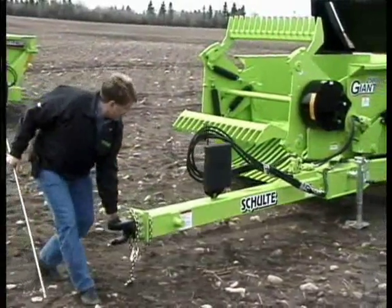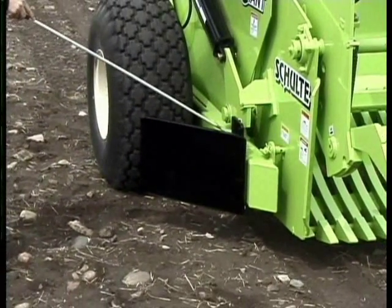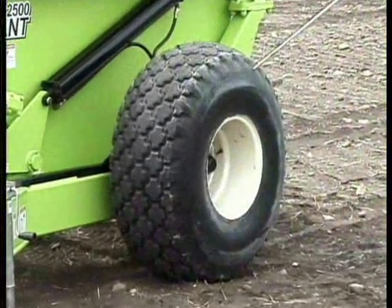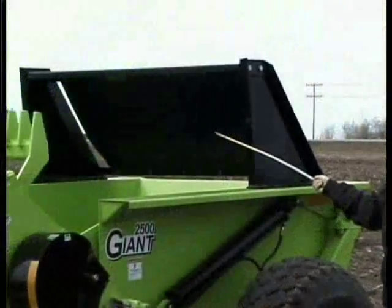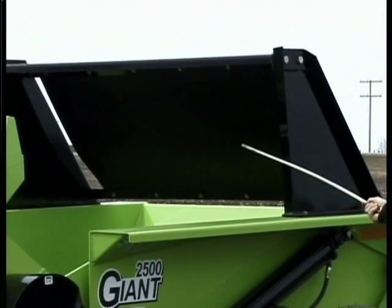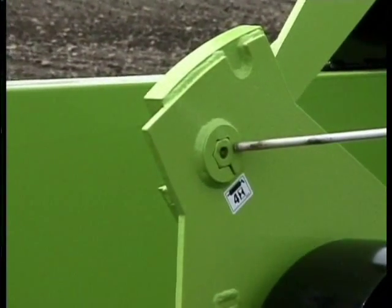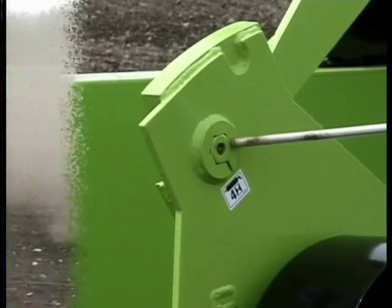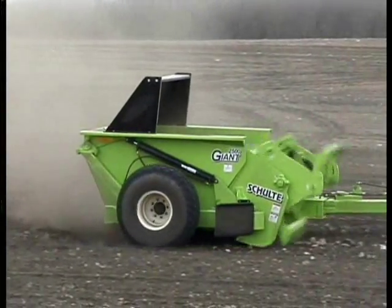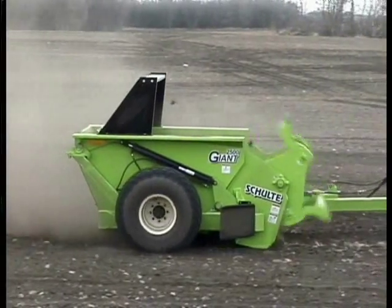This unit comes with a pivoting hitch, a floating grate, rock guards, large tires, a rock deflector to keep the rocks in the bucket, and greasable, replaceable C1045 bat pins that help reduce wear in all pivot areas.